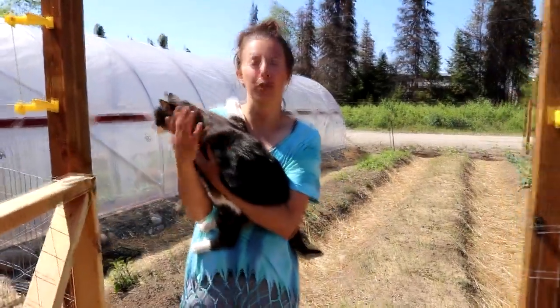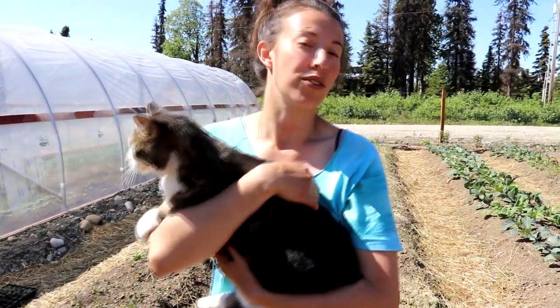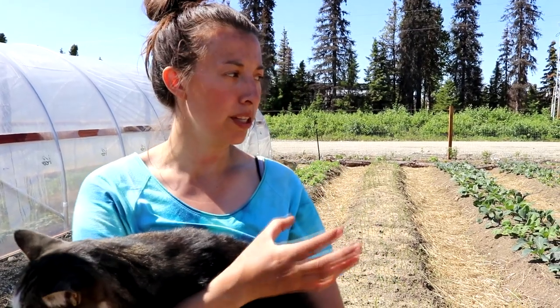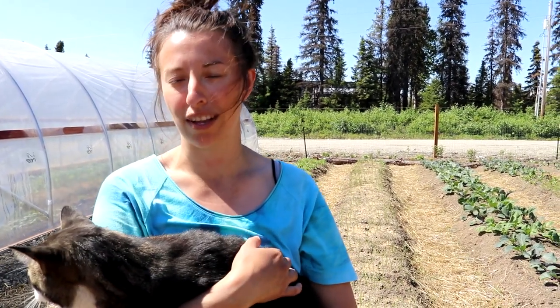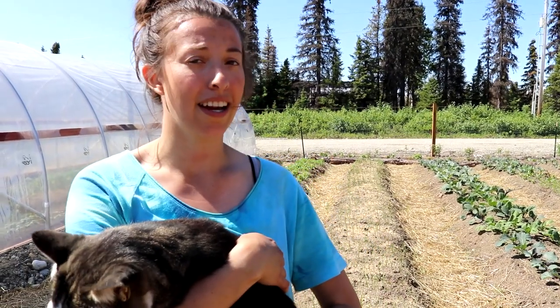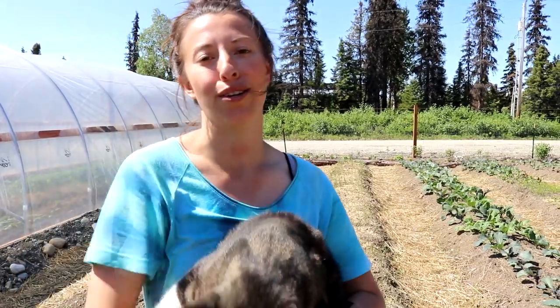Welcome back. Today we're doing an early June tour of the garden so you can see how things are going. Every year there's something new to learn and there's always a plant that doesn't seem to be doing as well as I'd like. Being that it's our first year growing food in Alaska, I think we're going to have a little bit of a learning curve, but so far most things are going well.